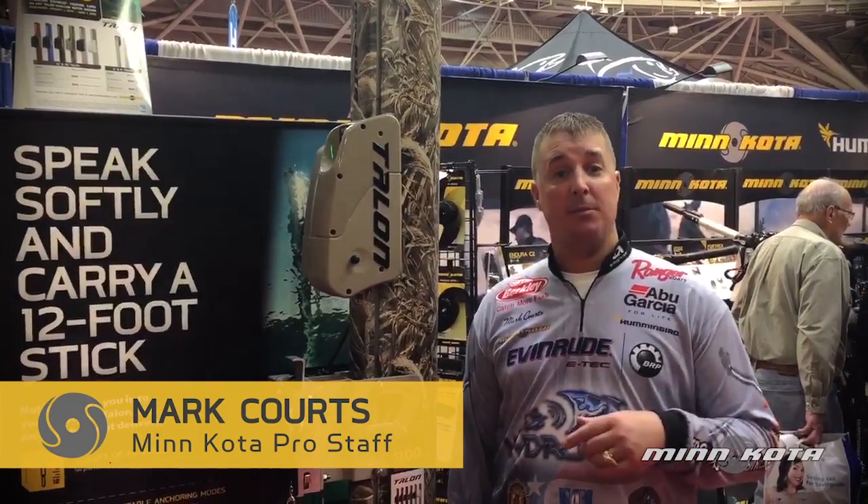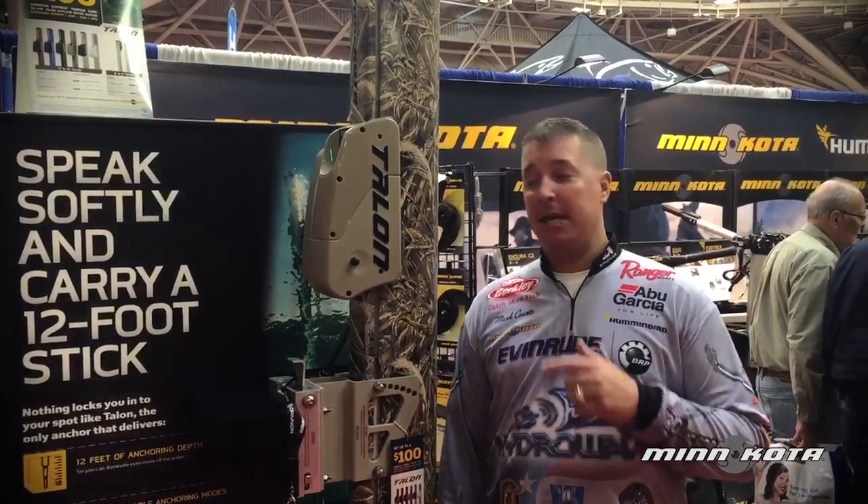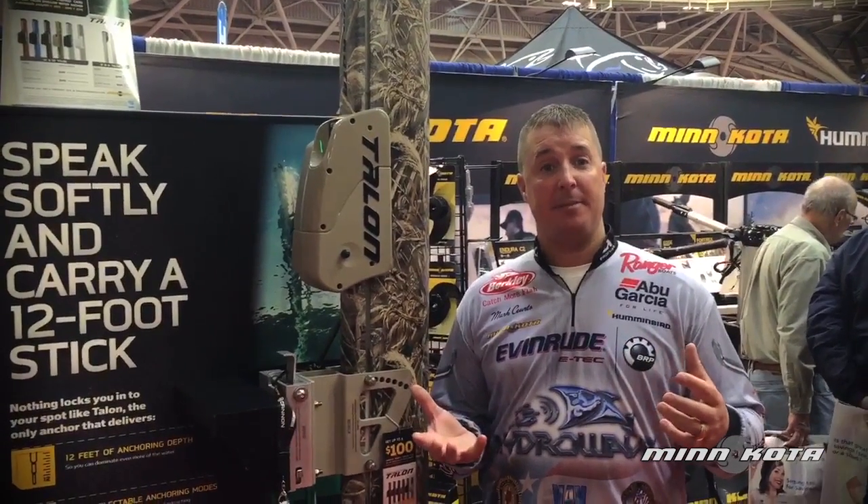Mark Gortz here at the Northwest Sports Show in Minneapolis. We're in the 1200 aisle, in the Minn Kota booth. This is the Minn Kota Talon — it's a unit that I've got on my walleye boat. You see a lot of them on bass boats.